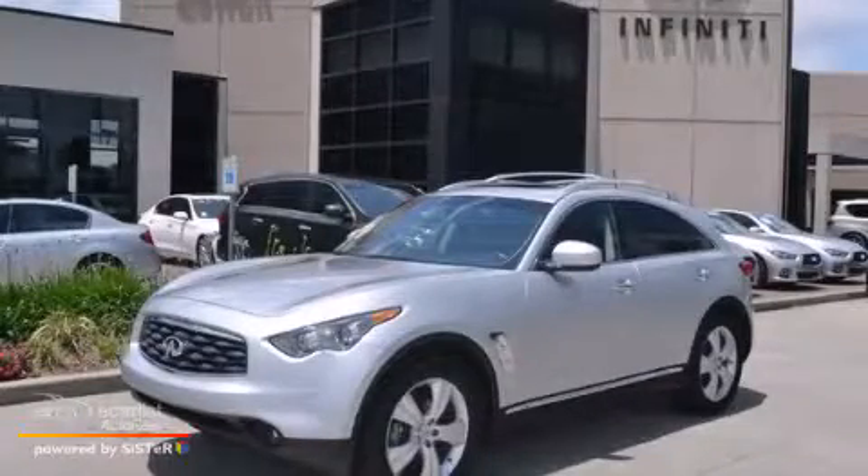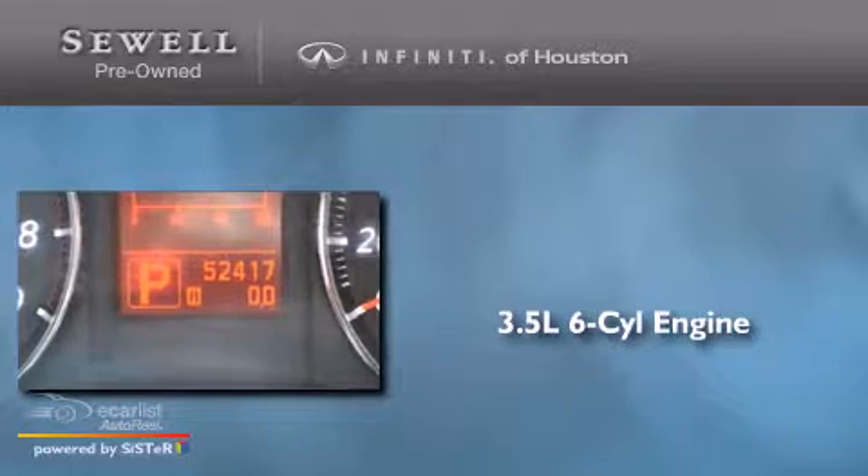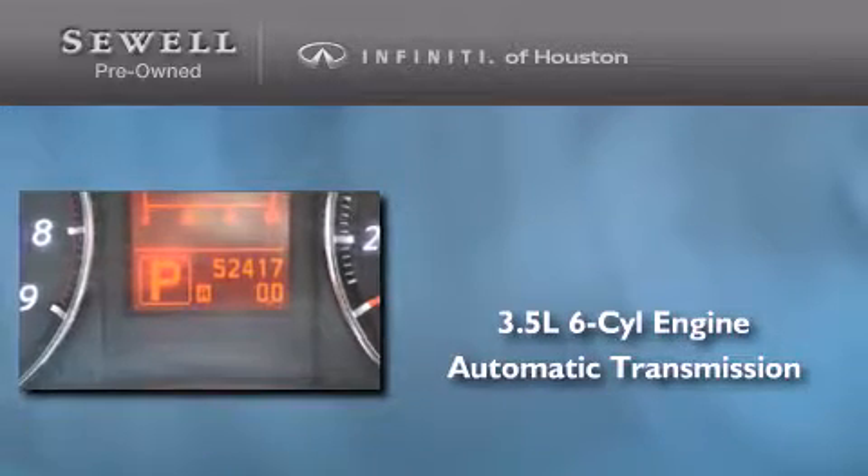This is a 2011 Infiniti FX35. It has a 3.5-liter six-cylinder engine and an automatic transmission.